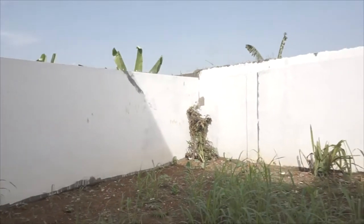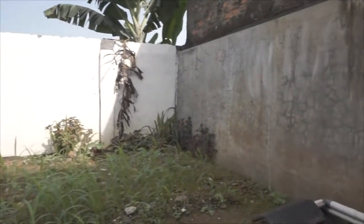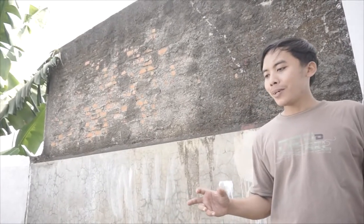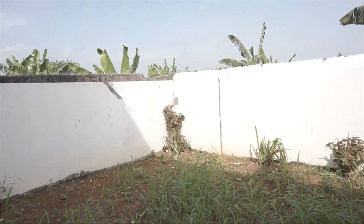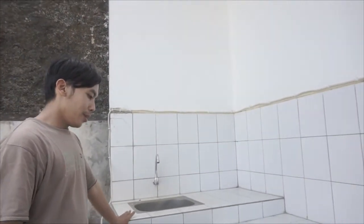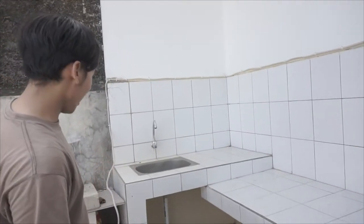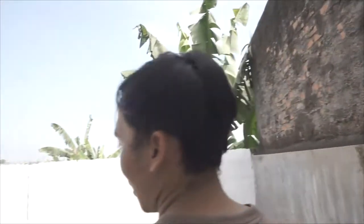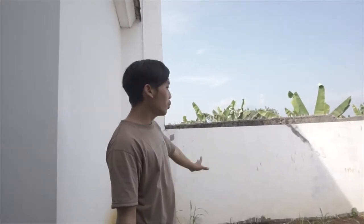Sekarang saya ada di area dapur. Area dapur dilengkapi dengan halaman belakang yang luas. Lebar halaman belakang ini 6 meter dan panjangnya kisaran 5 meter. Jadi bagi teman-teman yang suka bercocok tanam diperbolehkan, atau mungkin buat kegiatan ekonomi juga bisa. Untuk dapur, nanti kita bisa custom dengan kitchen set, tempat kompor, tempat cucian, dan tempat jemuran.